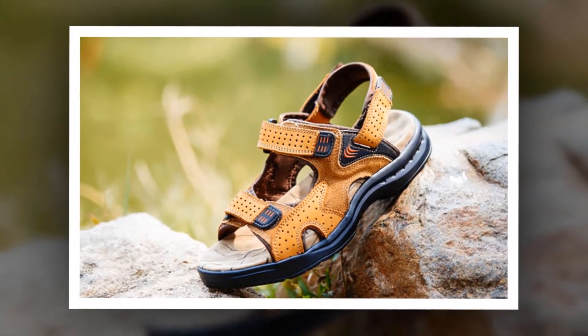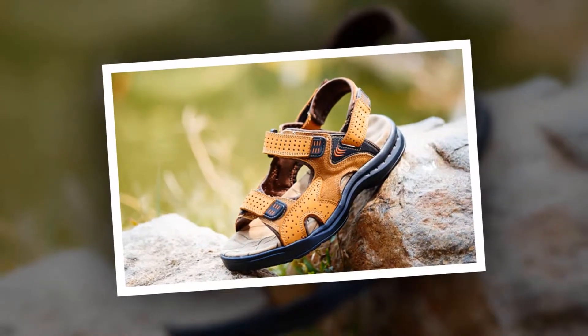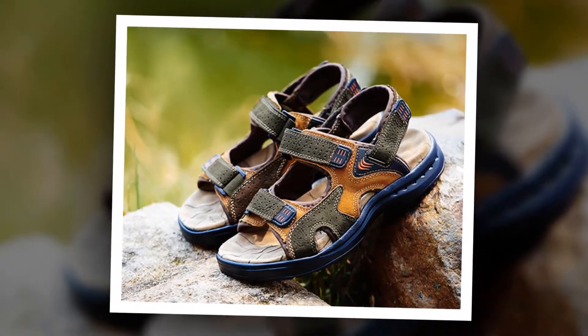To get more information about this casual suede leather sandal, please check the link given in the description. You'll get a special discount if you use the link. Make it yours before the discount time is over.